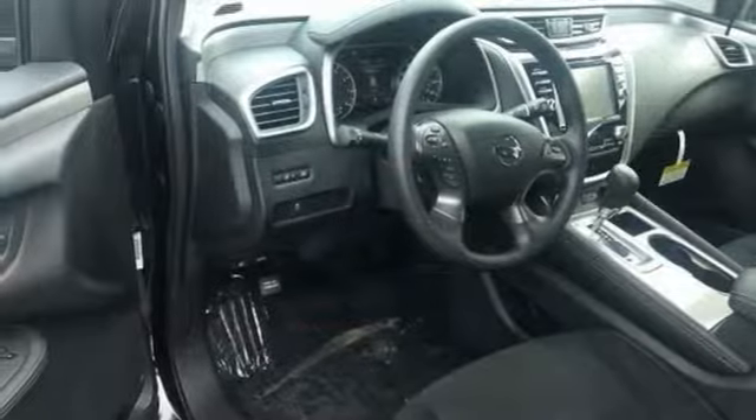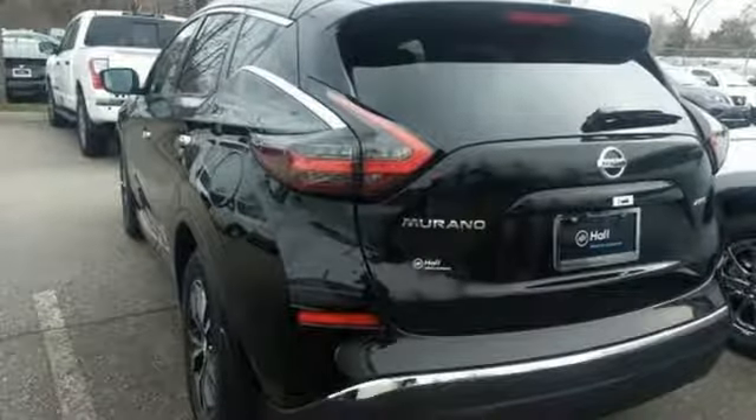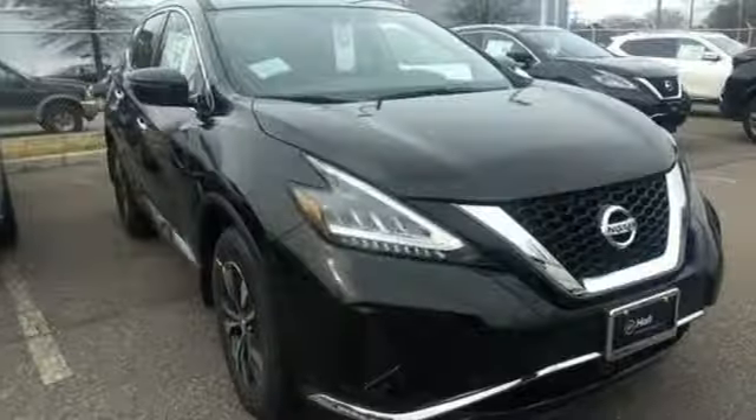Continuously variable automatic transmission, aluminum wheels, electronic shift on the fly, and V6 engine.